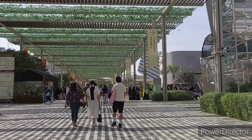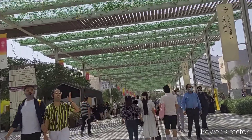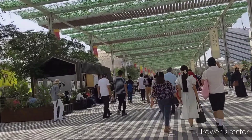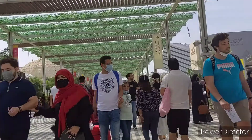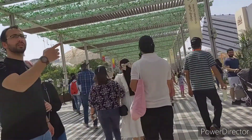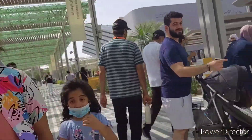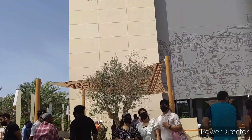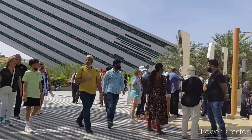We were traveling around the area and this is the center of the place. Our next stop will be in Palestine. So stay tuned, guys, and see you in our next videos. Don't forget to like and subscribe. Bye for now and thanks for watching!